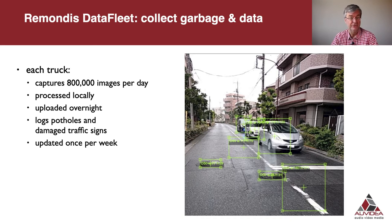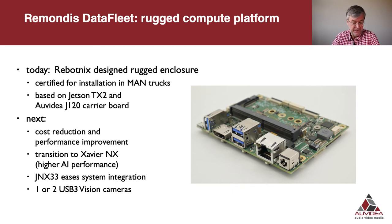These trucks drive the same route every week, so we get weekly updated data on the road conditions of the city. Today Robotniks uses a ruggedized platform enclosure based on the TX2 and J120. For cost reduction and performance improvements they want to take advantage of the new Xavier NX architecture and plan to move to the JNX33 carrier board, which eases system integration into the rugged enclosure. Camera-wise, they use one or two USB 3 cameras, which the JNX33 supports via its integrated USB 3 hub.